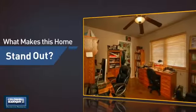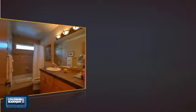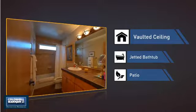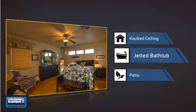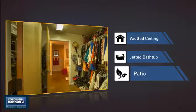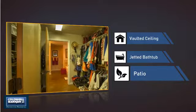But let's talk about what really makes this home stand out — like a vaulted ceiling for an elegant look that gives you a feeling of greater space, a jetted bathtub helping you relax your muscles and soak away your stress, and a patio giving you some extra outdoor space for dining, recreation and more.